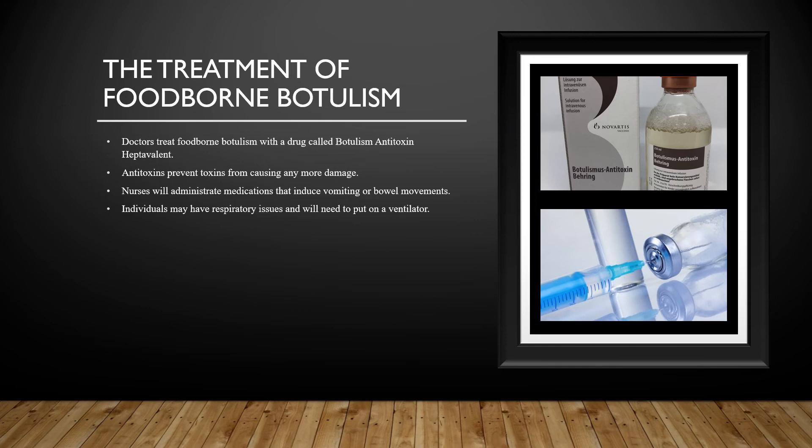Based on how severe an individual's symptoms are, the individual may need to be hospitalized for weeks or even months. If the individual is extremely ill, they may have respiratory issues if the botulinum toxin paralyzes their muscles involved in breathing. If that happens, a medical doctor will order a nurse to put the individual on a ventilator until they are able to effectively breathe on their own.